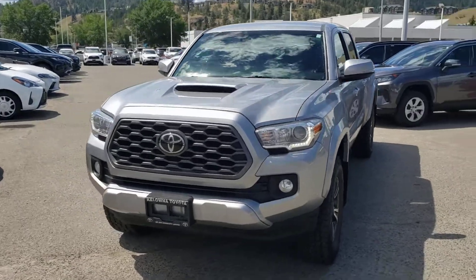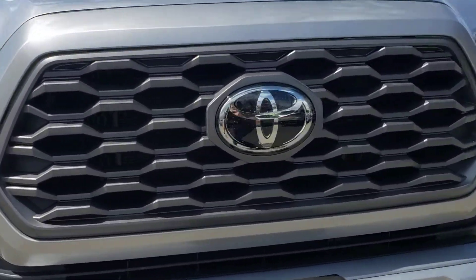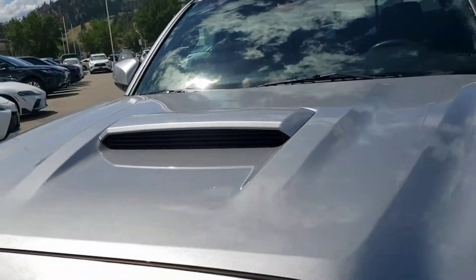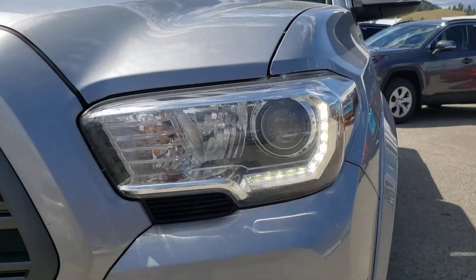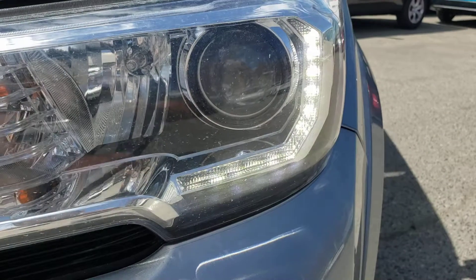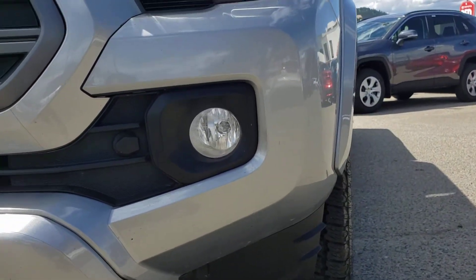Starting out with some of the notable exterior features, you've got that gorgeous bold TRD Sport grille, and then of course up top here you'll also find the hood scoop for added style. Take a look at the headlamps — you'll find that great-looking projector beam bulb as well as the LED daytime running lights along the side, and below that you'll also find the fog lamps for some additional style and utility.